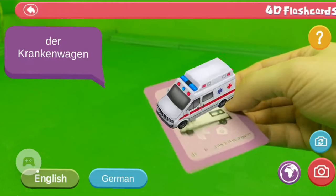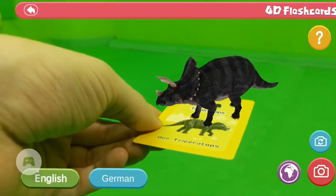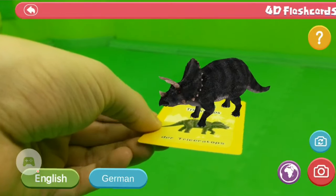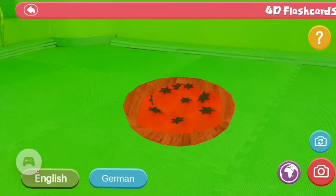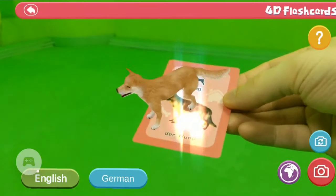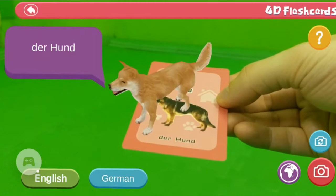Welcome back to Augmented Reality. Today we are going to check out the 4D Flashcards — a learning experience for children with AR technology in the categories animals, dinosaurs, fruits, animals of the sea, vegetables, and transport. We can bring the game cards to life with augmented reality technology.